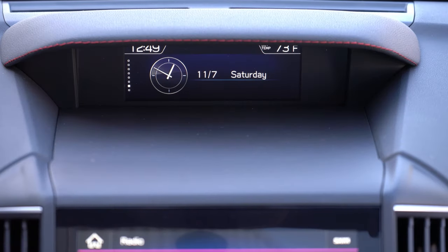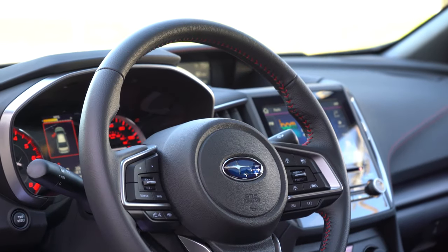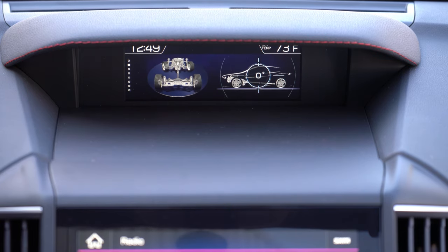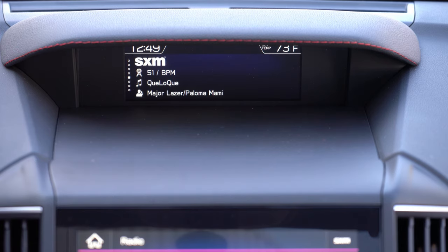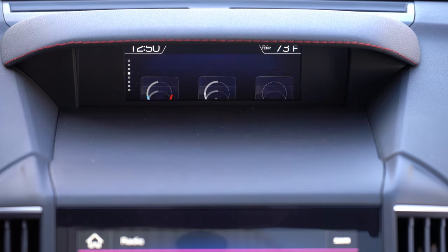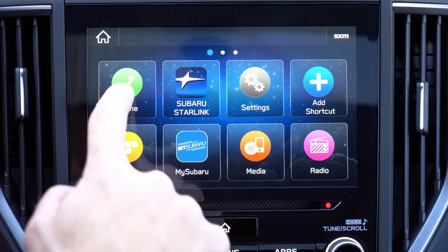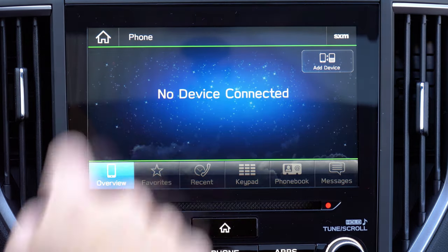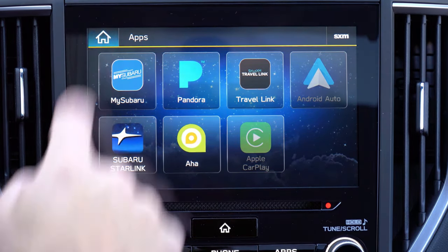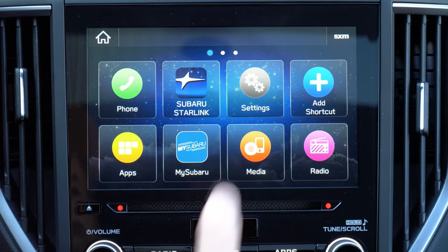Now for the tech displays. There are actually two. The upper one is controlled by the info button on the left side of the steering wheel — you can scroll through miles until empty, day and date, off-road information, average speed, weather, and radio information. Just below that is the main tech display: either a 6.5-inch color touchscreen for the base and premium trims, or an 8-inch color touchscreen for the sport or limited. Either way, you get Bluetooth, audio streaming, Android Auto, and Apple CarPlay — even on the base Impreza.